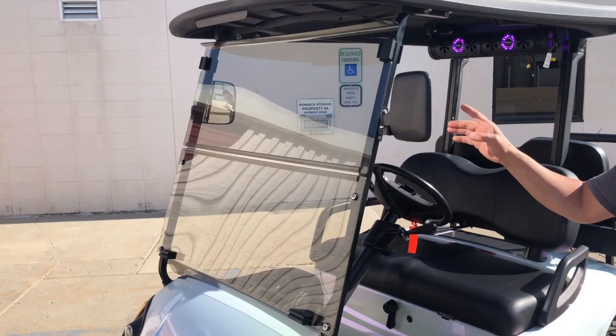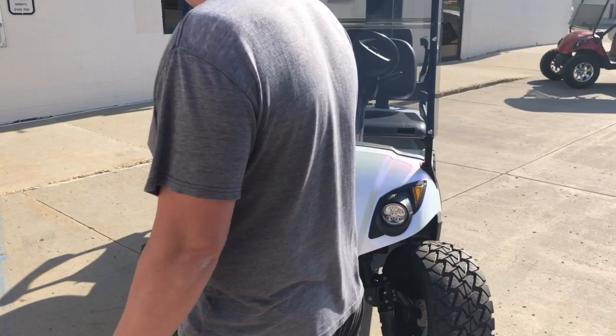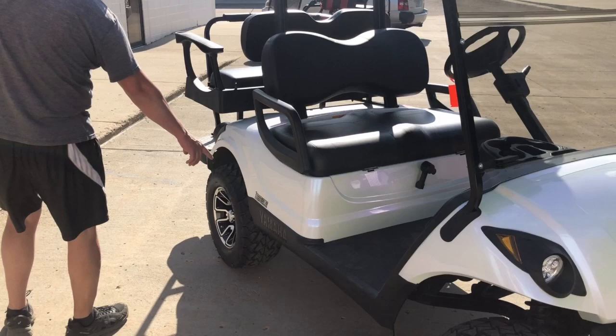Mirrors that fold in and out on both driver's and passenger sides. Then you got Mad Jacks MF XLD LED headlights, and we also offer fuel injection.